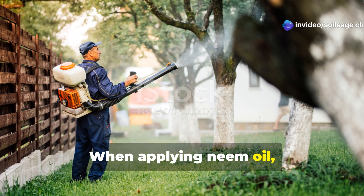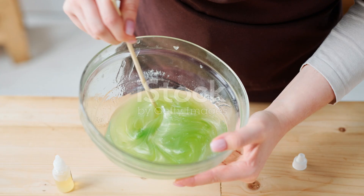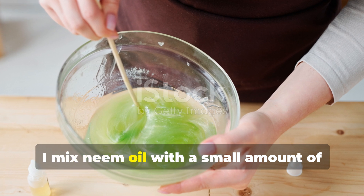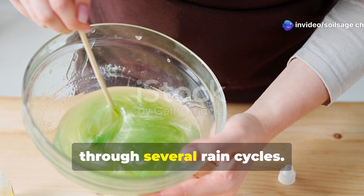When applying neem oil, timing is everything. Early morning or late evening applications prevent leaf burn while maximizing absorption. I mix neem oil with a small amount of liquid soap to improve adherence and coverage, creating a protective film that lasts through several rain cycles.